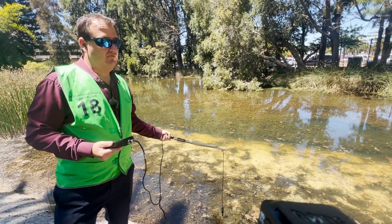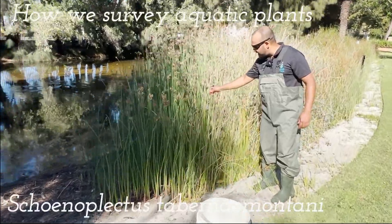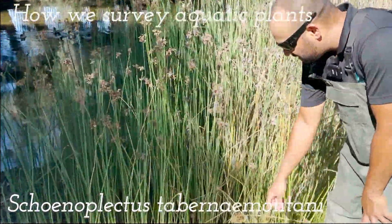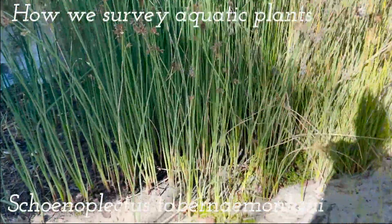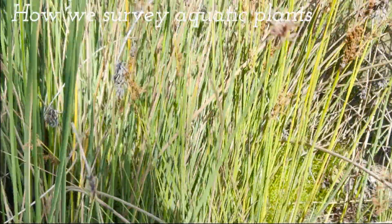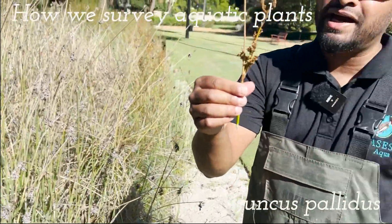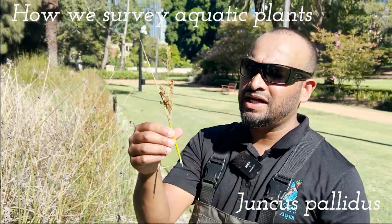The plants we've got are Schoenoplectus tabamontani, there's Bacopa monnieri here, this is a native, and this is Juncus pallidus by the looks of it. If you don't know how to ID it, just take it to your herbarium with the flower head and see if you can get it identified.